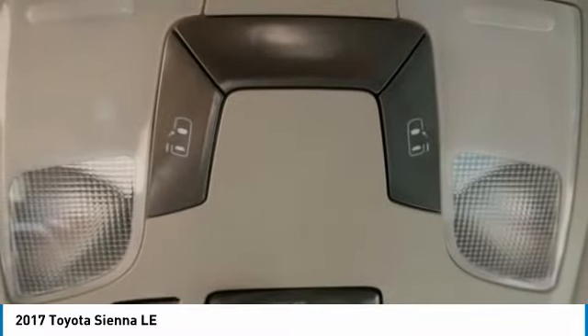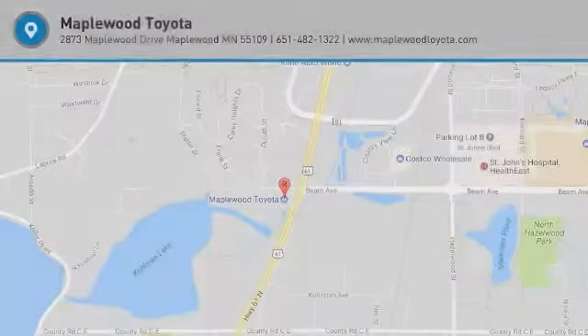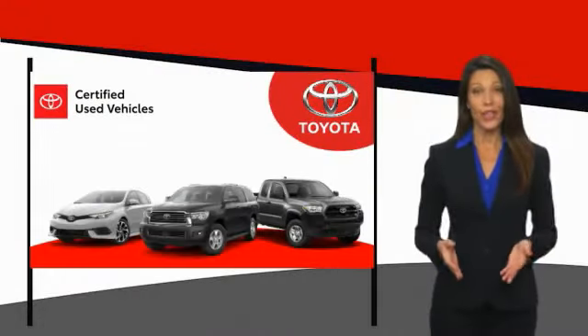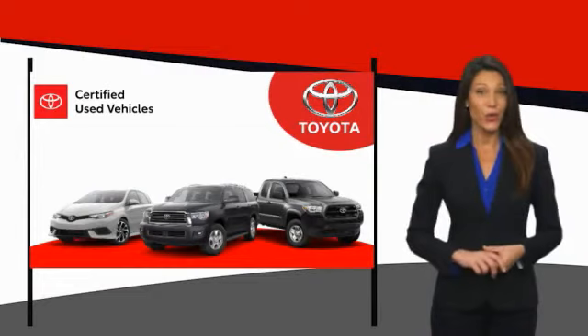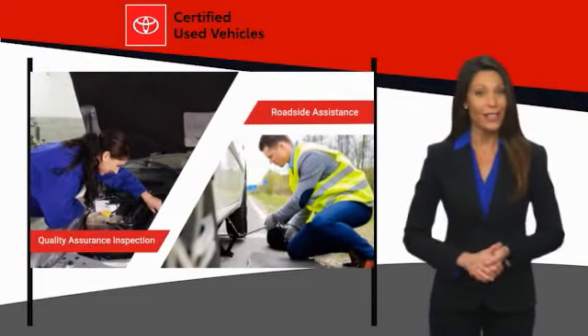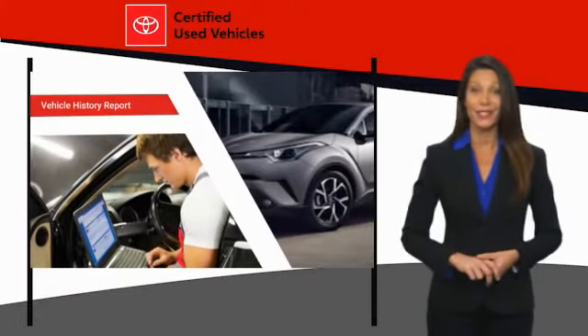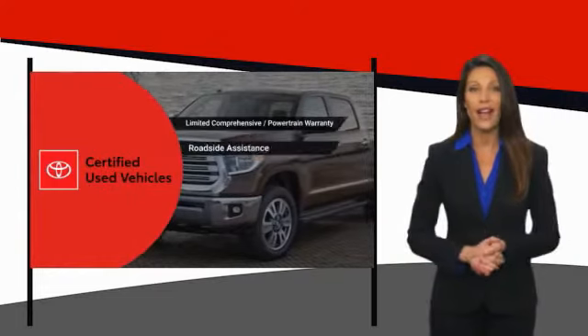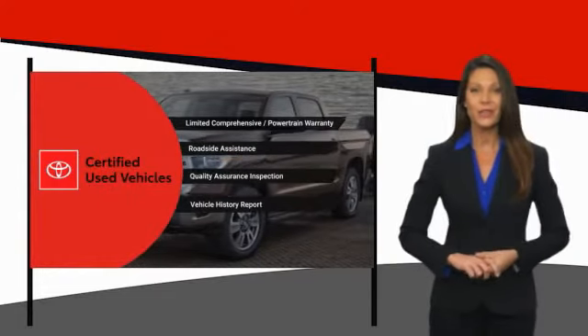Wouldn't you look great in this vehicle? Stop in today and see for yourself. We know that the idea of buying a used Toyota is attractive to you. After all, getting a high-quality, low-mileage Toyota at a great price is a smart move. That's why we created the Toyota Certified Used Program — it's the smart choice!